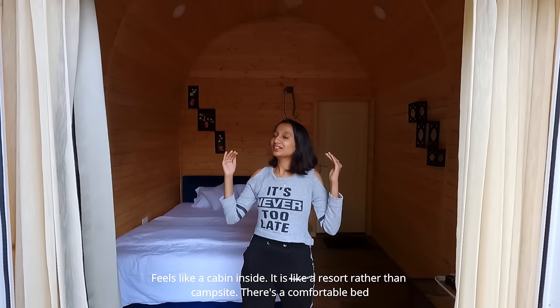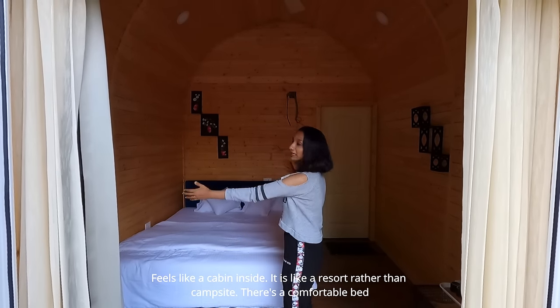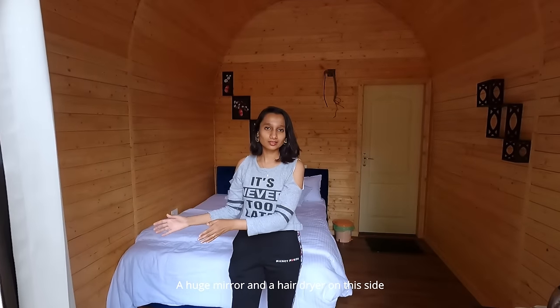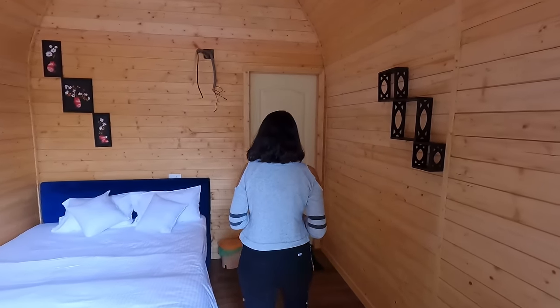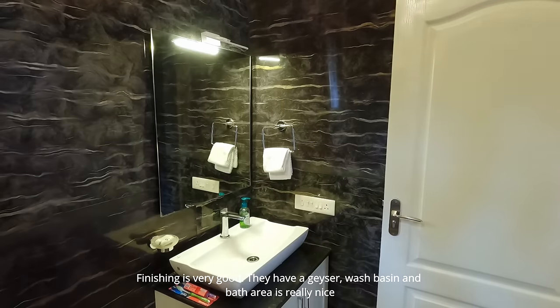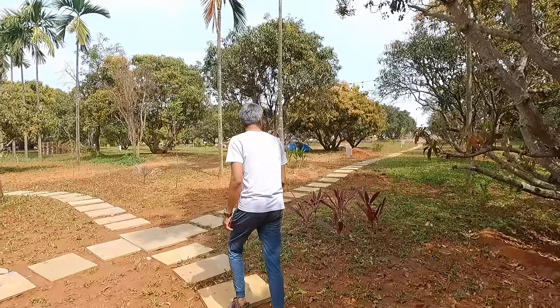Welcome to our cottage — it's a cabin. It's not a resort, but there's a very comfortable bed. There's a kettle, glasses, and a huge mirror to get ready. There's also a hairdryer. Then we have the bathroom — it's very nice. There's a geyser and a washbasin. The bath area is really nice. It's a small but very cozy and comfortable room.